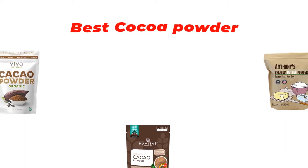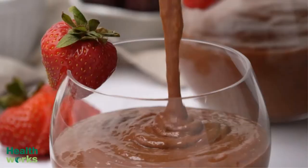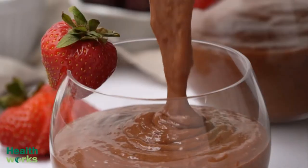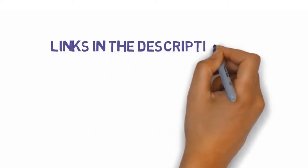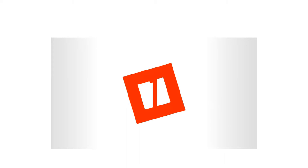Are you looking for the best cocoa powder? In this video, we will look at some of the best cocoa powders on the market. Before we get started, we have included links in the description so make sure you check those out to see which one is in your budget range. Starting at number 1: